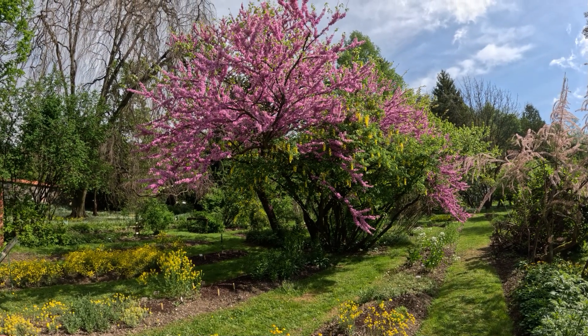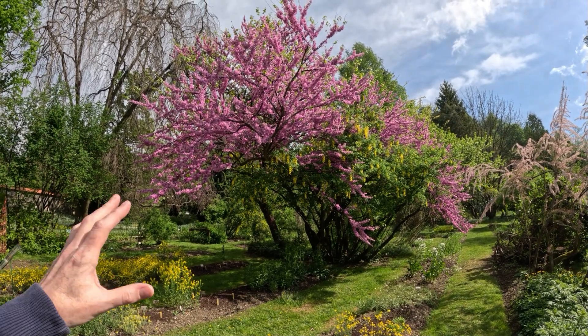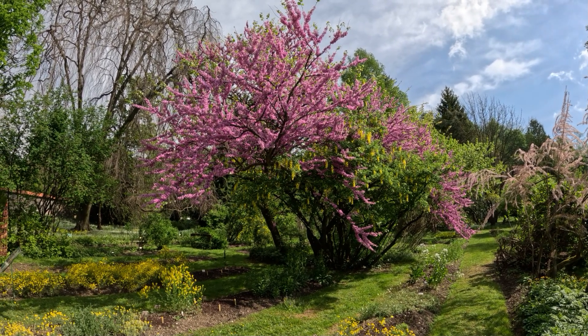Look at this display. Not sure on the name — I'll have to Google it — but it's just absolutely beautiful. You have the purple mixed in with the yellow. Wonderful.